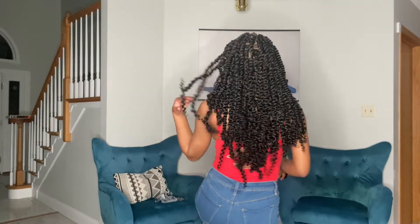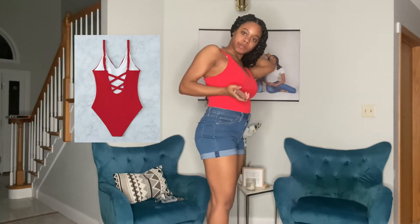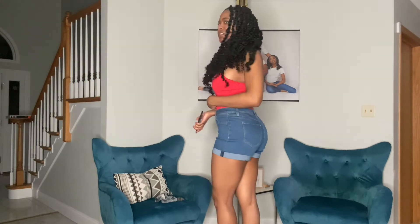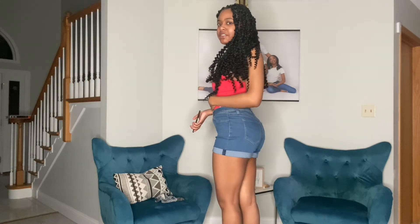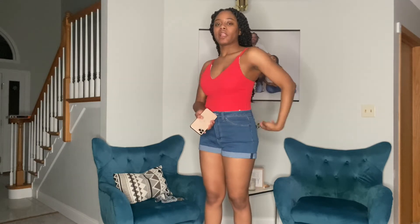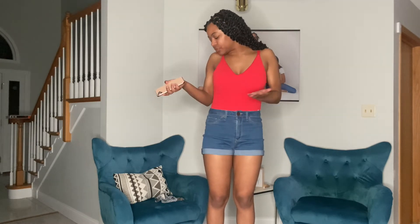So this is the first swimsuit — I put it on with shorts. It's really cute and it fits really nice. It's comfortable and the material isn't like a regular swimsuit material — it feels cotton-like, really soft. It's comfortable enough that you could almost pull it off as a shirt. I think this would be a really nice swimsuit.